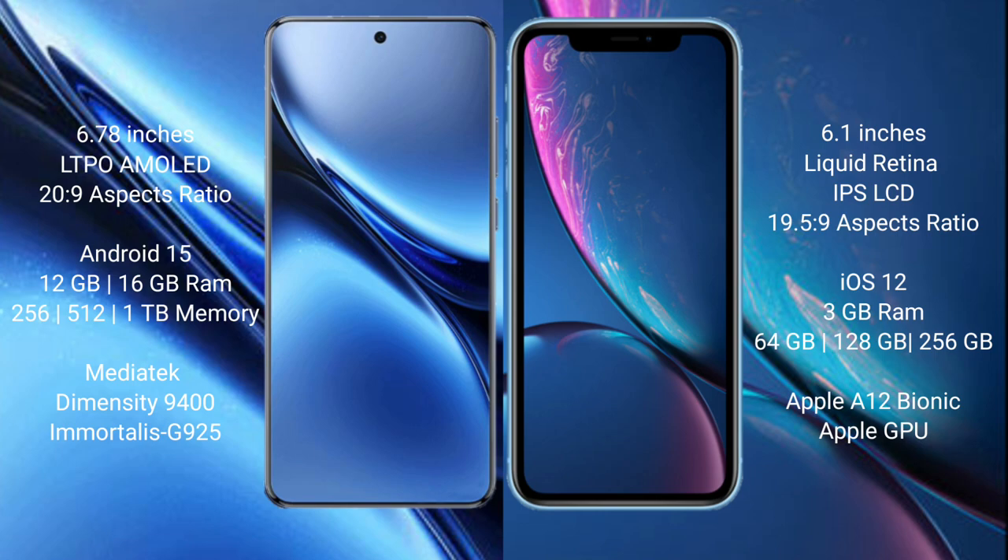The Vivo X200 Pro runs on Android 15, while the iPhone XR runs on iOS 12. The Vivo X200 Pro comes with 12GB or 16GB RAM and 256GB, 512GB, or 1TB internal storage, powered by the MediaTek Dimensity 9400 processor with GPU 925.